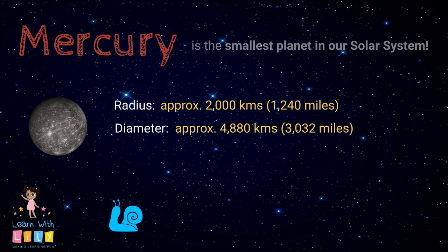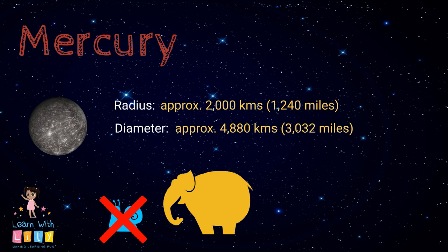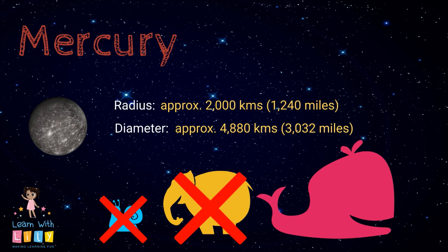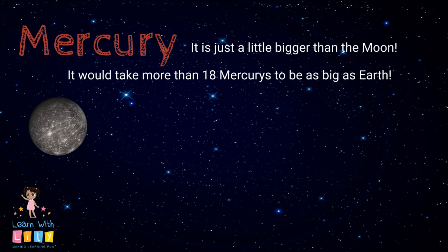Is it smaller than a snail? No, it's not — it's bigger than a snail. How about an elephant? Definitely bigger than an elephant. Is it the size of a whale? It's bigger than any animal. It's actually just a little bit bigger than the Moon. It would take more than 18 Mercurys to be as big as Earth.